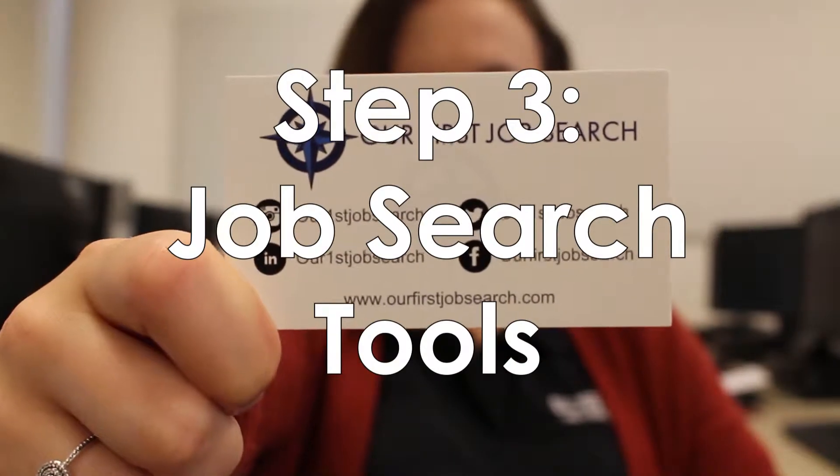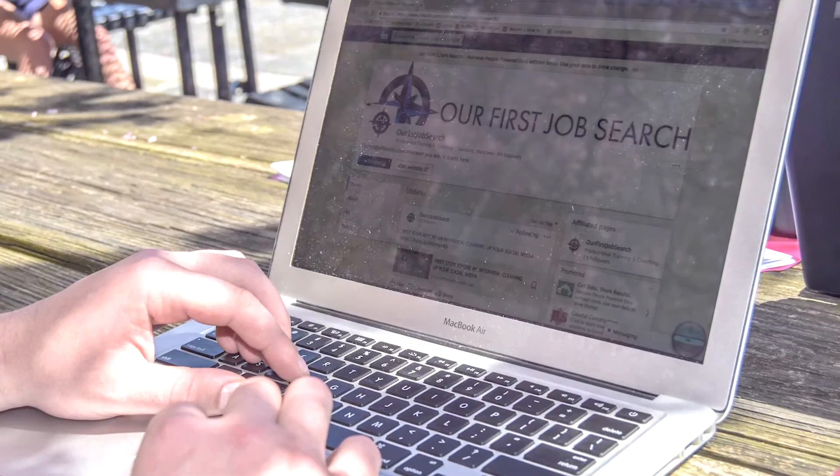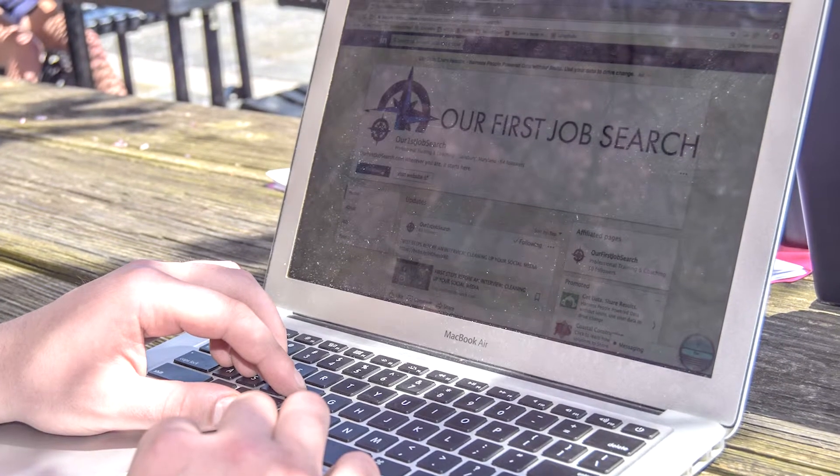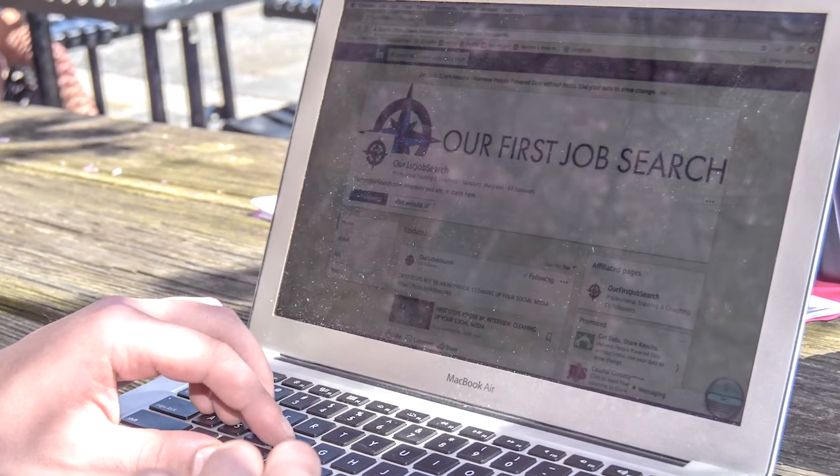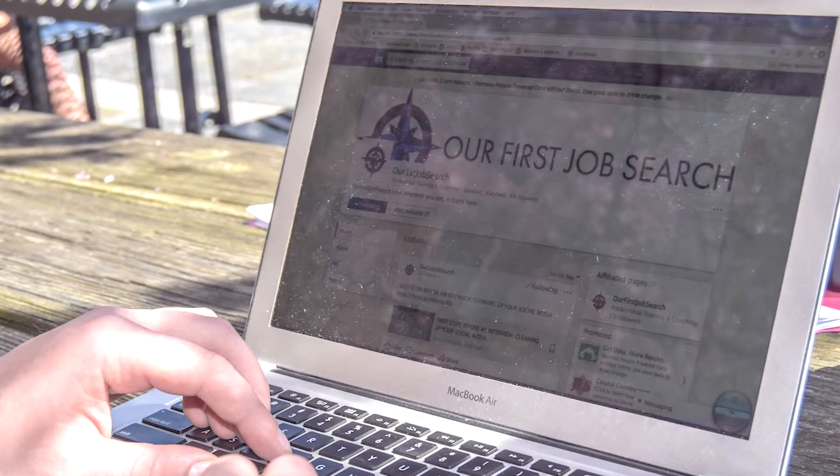Welcome to Step 3: job search tools. Do you ever find yourself overwhelmed with the tools you need to find a job? We get it, it's stressful. We're here to present the necessary job search tools and how to use them.